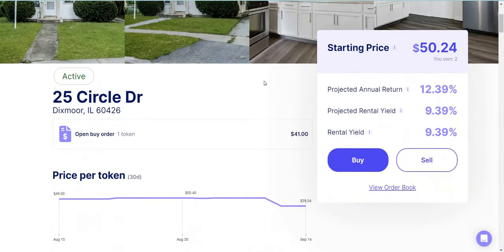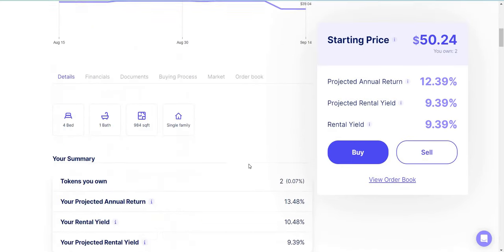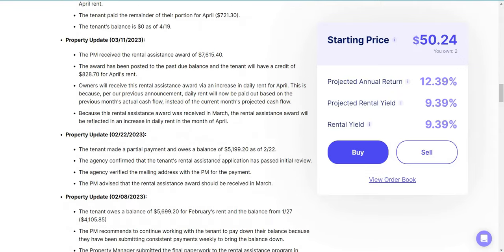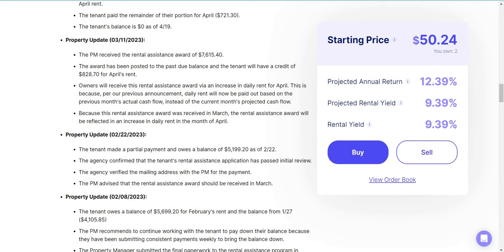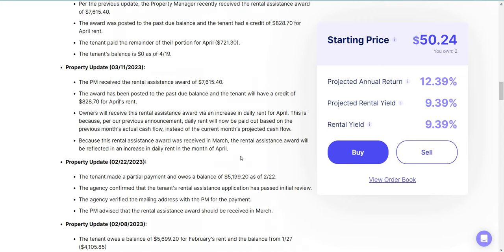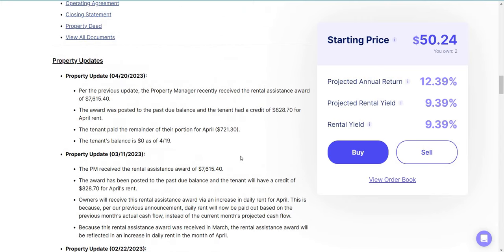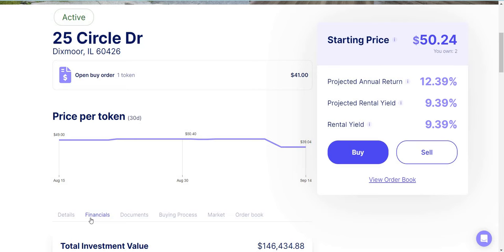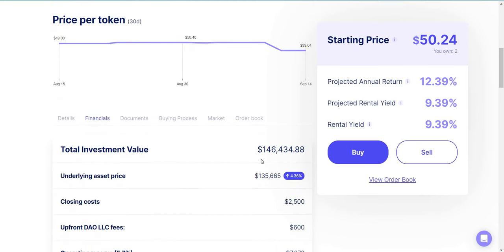That's the key strategy — you want to target properties with 9% to 10% yields. Another thing to check is the property details. If you scroll down, the last issue with this property was all the way back in February 22nd when the tenant made a partial payment and owed a balance of $5,100. In the last five or six months there haven't been any issues, which means tenants are paying rent with no maintenance problems and the reserve is staying full. This is a solid property I'd suggest looking into — I currently only have two shares and I'm looking to add more.